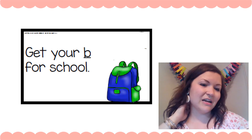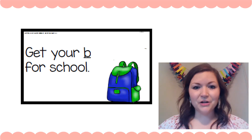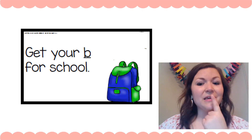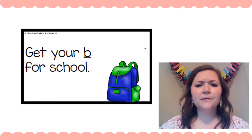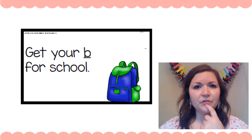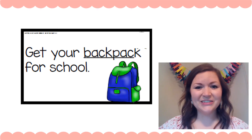So here it says: 'Get your ___ for school.' Eagle Eye means I'm gonna look at the picture, and Lips the Fish means I'm gonna get my lips ready to make the first sound. Get your buh, buh, buh. What's in that picture that starts with a buh, buh? Do you know? Let's see if you're right. 'Get your backpack for school.' Is that what you said? Good job.